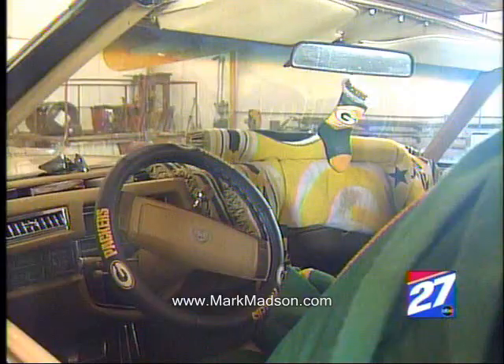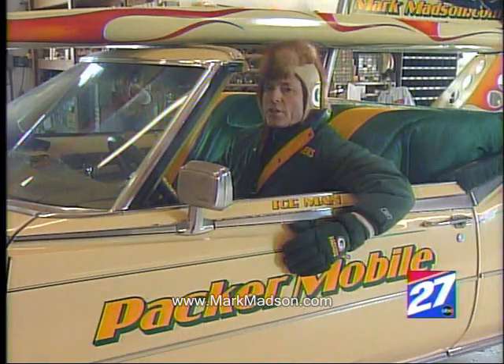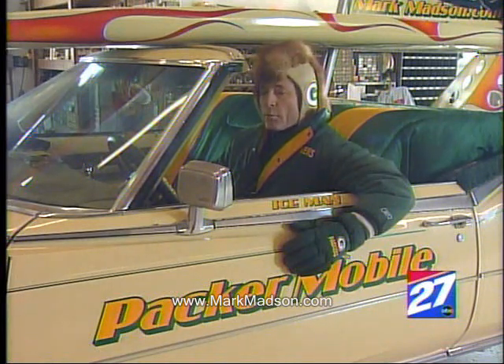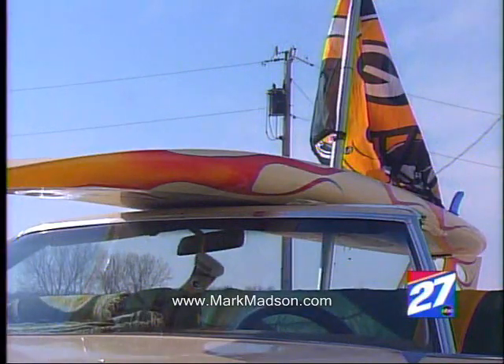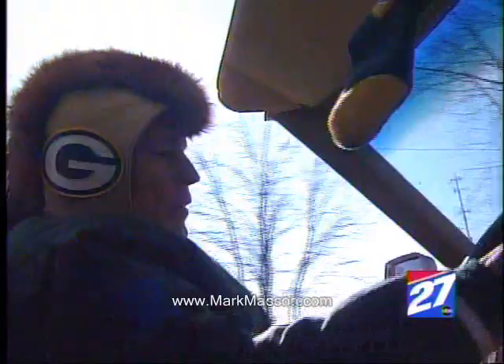Mark Madsen's old Cadillac Eldorado wasn't originally a Packermobile. It took about two weeks to convert this car from the Jimmy Buffett Mobile, which is what it was before, to the Packermobile. Madsen says this is the sixth conversion of the hot rod — hence the surfboard and horns, which don't scream Packers, but do add to the character of the ride.